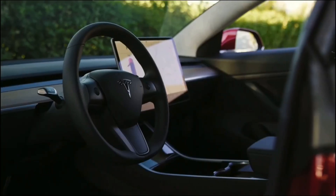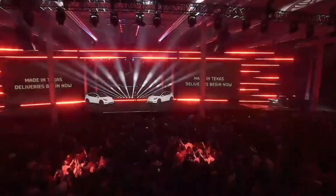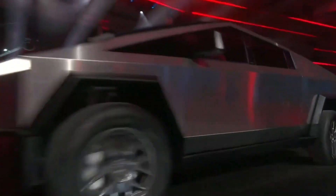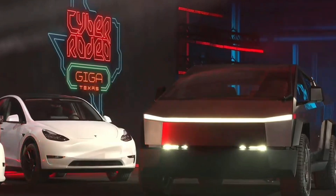The demand for Tesla products has become undeniable since the release of their high-end products, but if there's one vehicle every electric vehicle enthusiast is looking forward to, that's the Tesla Cybertruck. Since its initial unveiling, millions have pre-ordered this product. One of the reasons people are excited about the Cybertruck is that it represents a major shift in the automotive industry towards electric vehicles.